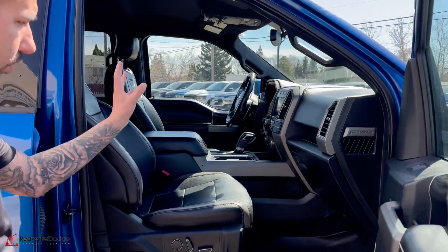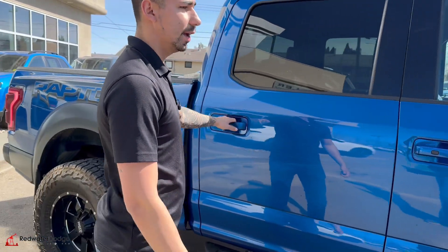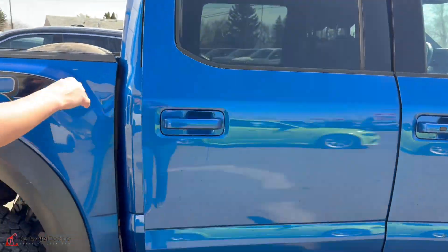We've got 4x4, trailer brake control, automatic transmission, power seat both driver and passenger. Crew cab, heated rear seats, tons of space, all the storage you need, and a spray-in bed liner.